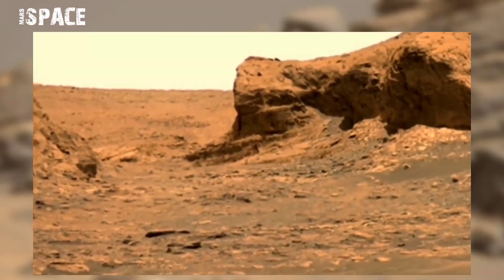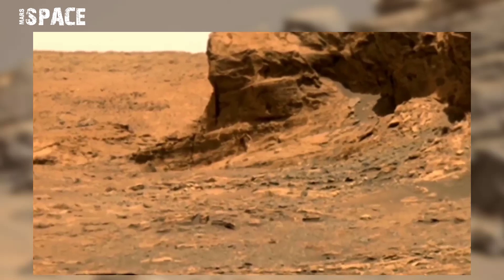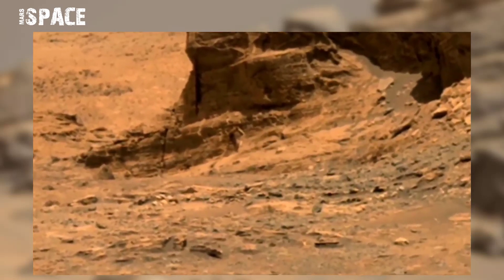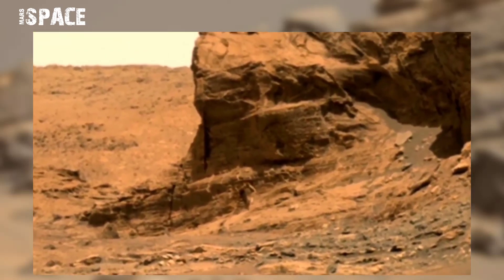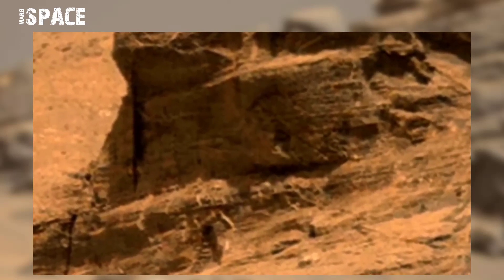In this video, we are talking about a mysterious stairs on Mars. NASA's Mars rover captured these stairs between a high mountain on 12 December 2021.